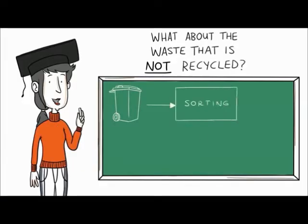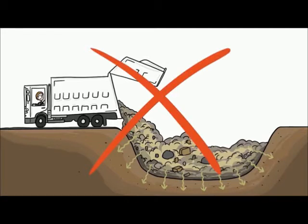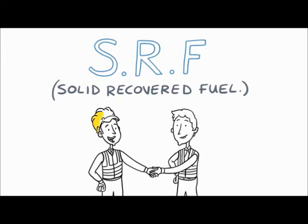But what about the leftover materials, the waste that's not recycled? In the past, this waste was sent to landfill, where its value was lost and it sometimes caused pollution. Now, in partnership with the waste industry, our cement kilns use this residual waste as a local fuel called SRF — Solid Recovered Fuel.